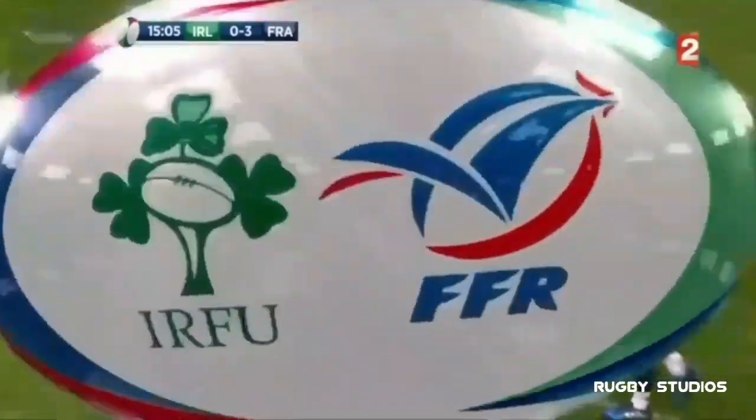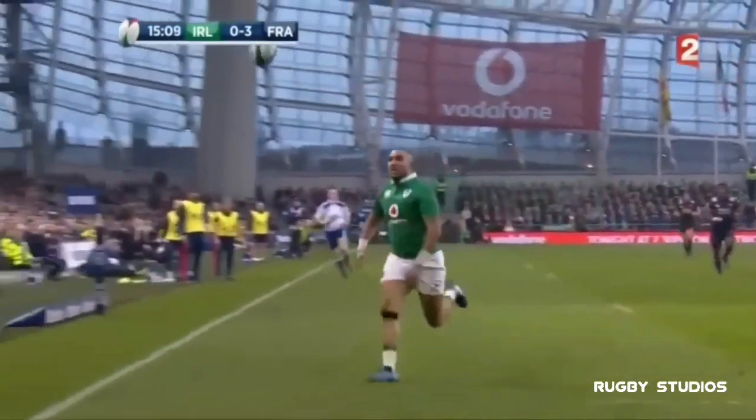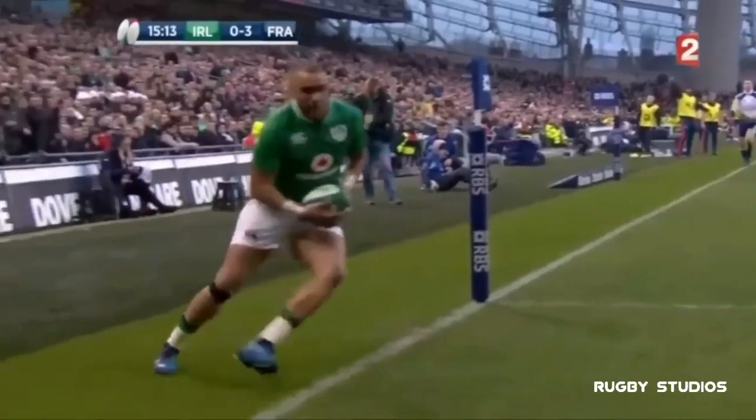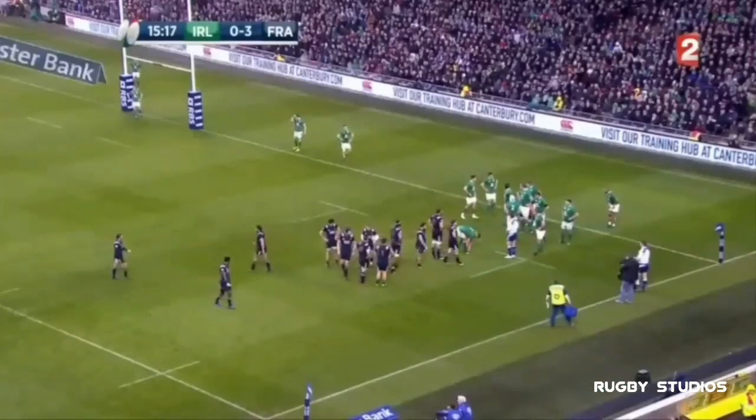And again the accuracy from Ireland — the turnover, the quick ball. You're seeing everything you don't want to see from France if you're Irish. Simon Zeebo, always the X Factor, always looking for the try.